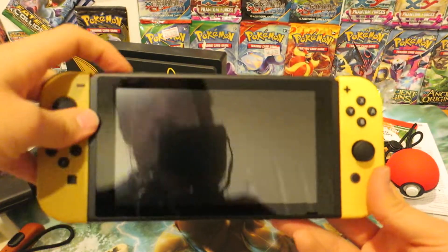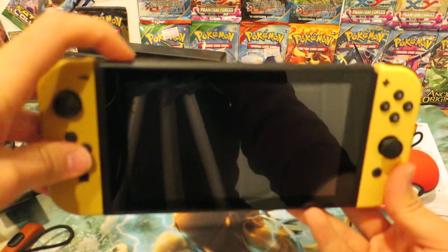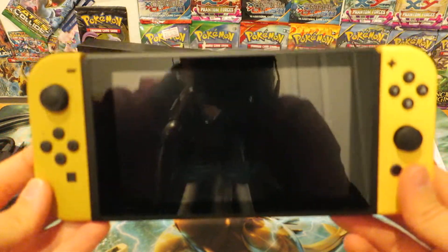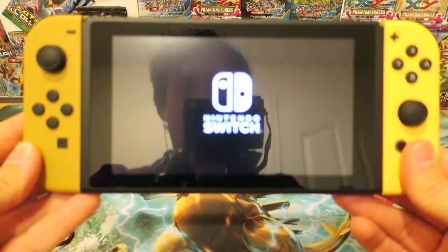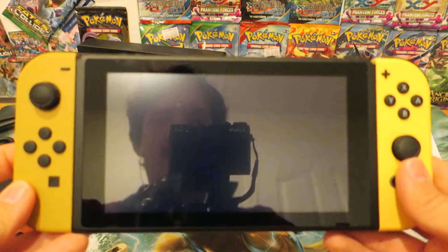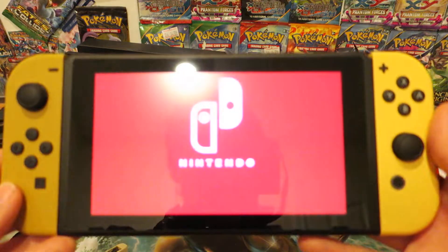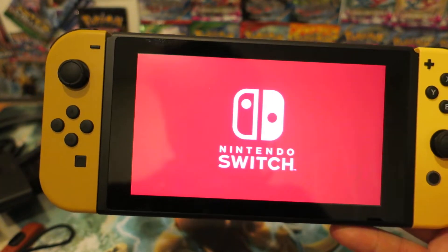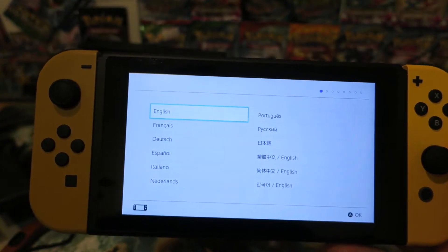Now the only other thing to do is go ahead and fire it up. What happens if we hit the power button? It is slightly charged. It is on and it's working. I'm going to show it in a second — I probably have to do some setup and get it connected to my internet and things like that. I have my very own Nintendo Switch right now. I'm so excited to finally have this amazing console.